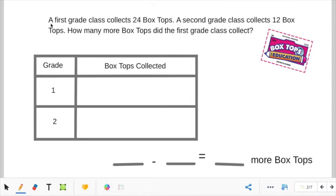Read with me, ready? A first grade class collects 24 box tops — is that important? Yes, so we are going to underline it. A second grade class collects 12 box tops — is that important? Yes, so we need to underline it. And let's look at the question: How many more box tops did the first grade class collect? We are going to circle the question.